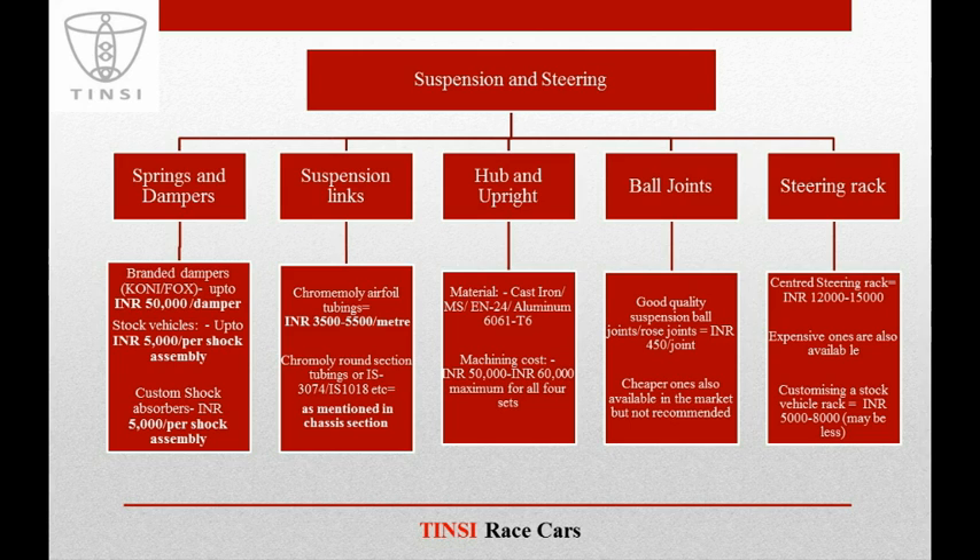Coming to suspension links, if you use chromoly airfoil tubings — which generally people don't use — you may end up spending INR 3,500 to 5,500 rupees per meter of tubing, and normally you don't require a lot of tubing for suspension links. If you use chromoly round section tubings, IS3074, or IS1018, those costs have already been discussed in the chassis section.